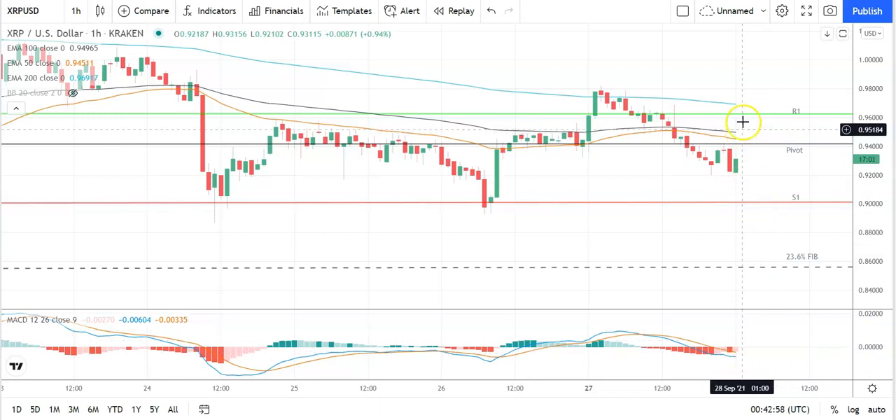On the EMAs, that's a bearish signal with the 50 pulling back from the 100 and the 200, so look out for a further pullback that would pressure Ripple's XRP. Key would be to move through the pivot at 0.9415 and back through to the 0.95 level to bring resistance levels into play — failures to do that and support levels will be in play.